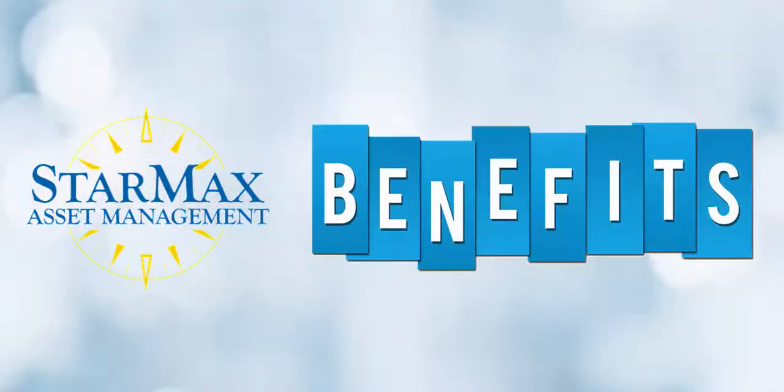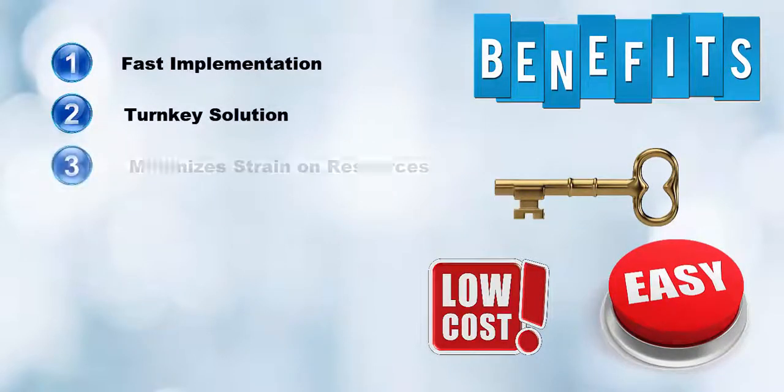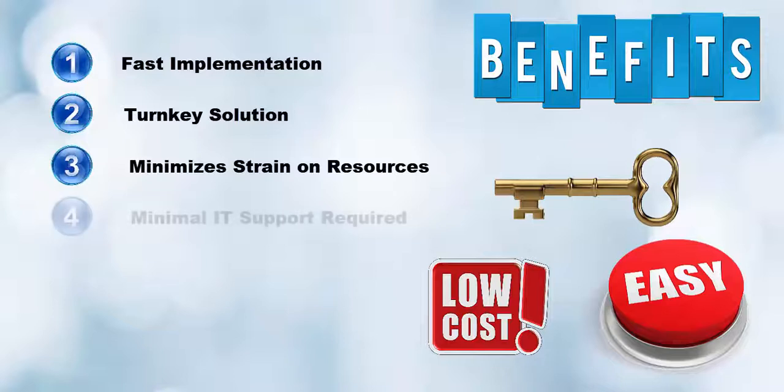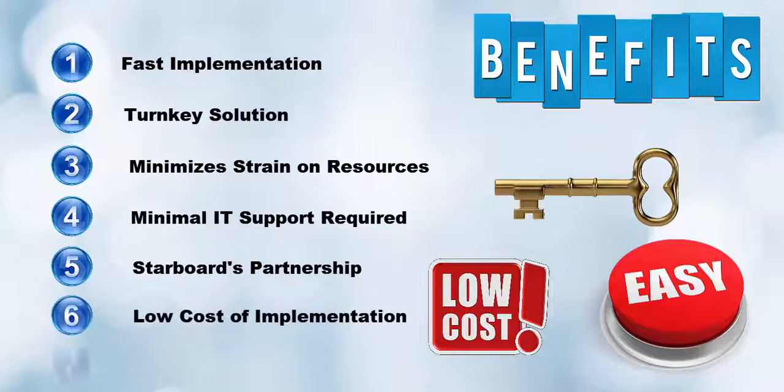If you are asking yourself, what are the benefits to me and my organization? Some of the greatest benefits of using the StarMax solution include, but are not limited to: a fast implementation, a turnkey solution ready to use, minimize strain on your resources, minimal IT support required, partnering with the Starboard team and access to their wealth of experience, low cost, and StarMax is scalable for future growth.